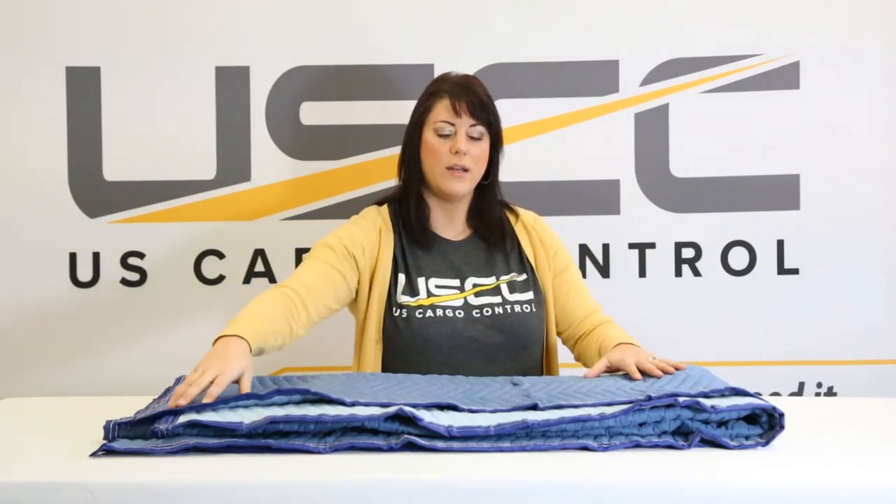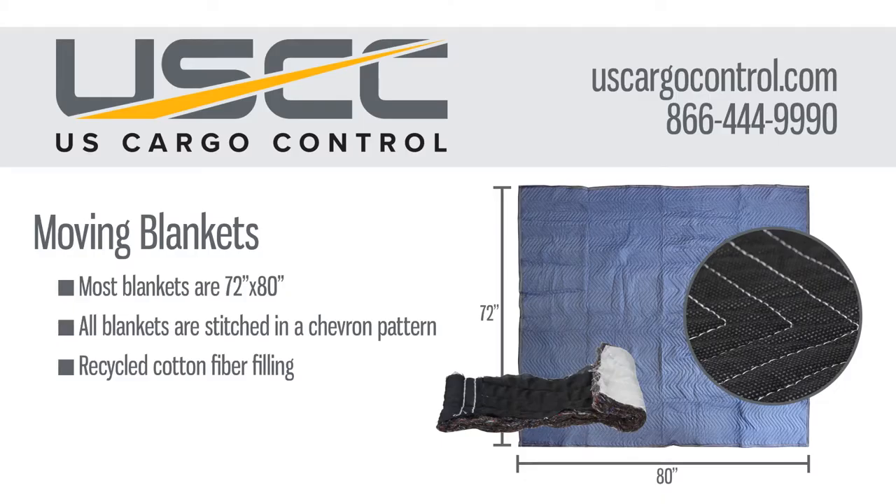A woven material is woven or threaded and a non-woven is pressed and heated when it's manufactured, so a woven material is going to be more durable than a non-woven. We refer to the weight of a blanket per dozen, so our very heaviest blanket is 95 pounds per dozen.